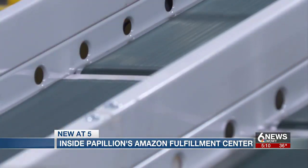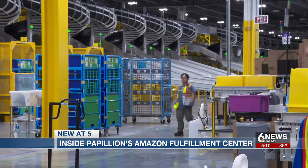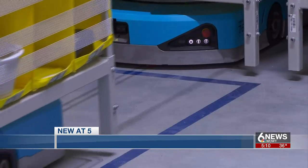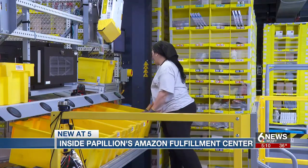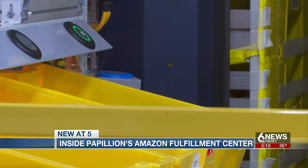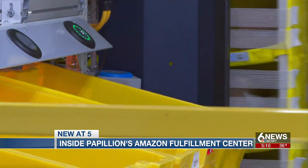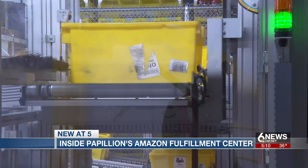14 and a half miles of conveyor belts and 4,500 robots are what create the Amazon magic, says Aaron Schmidt. The robots help bring products to people, really cutting down on the amount of time that you're walking around the building throughout every day to package the unit.